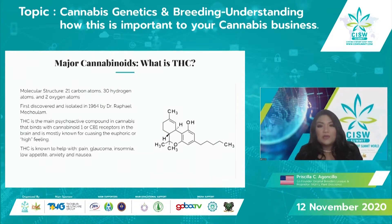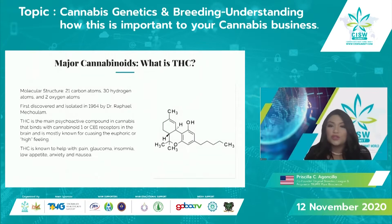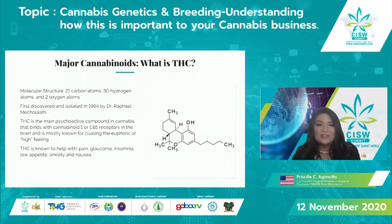The major cannabinoids — THC and CBD — basically have the same molecular structure. THC was first discovered and isolated in 1964 by Dr. Raphael Mechoulam, the godfather of cannabis, whose work has led to many discoveries and innovations in the industry. THC is the main psychoactive compound in cannabis that binds with the CB1 receptors in the brain and is mostly known for causing the euphoric or high feeling. THC is known to help with pain, glaucoma, insomnia, low appetite, anxiety, and nausea.